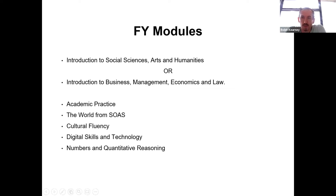Depending on which pathway you choose, you'll either study Introduction to Social Sciences, Arts and Humanities, or Introduction to Business Management, Economics and Law. These modules continue all year — through term one, term two, and the first weeks of term three. The other core module you'll be studying all year is Academic Practice. Then for one term each: the World from SOAS, Cultural Fluency, Digital Skills and Technology, and Numbers and Quantitative Reasoning.